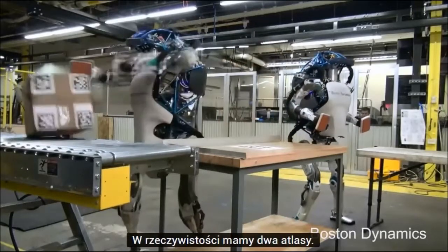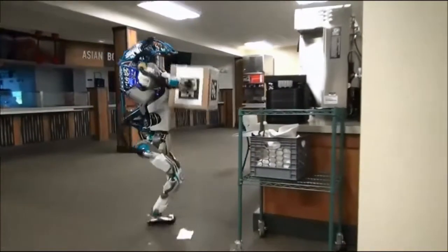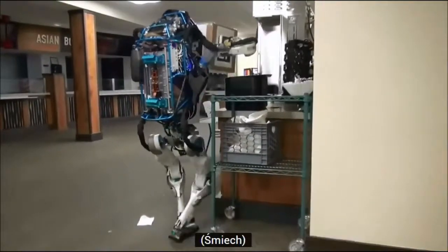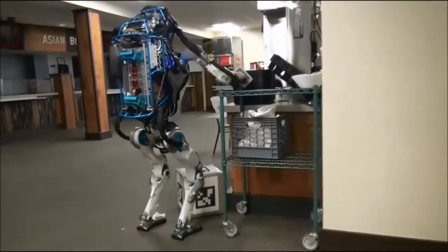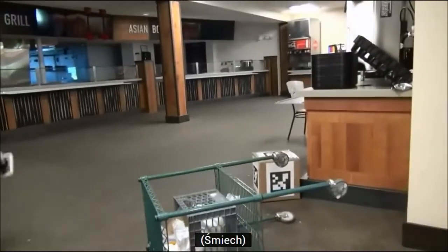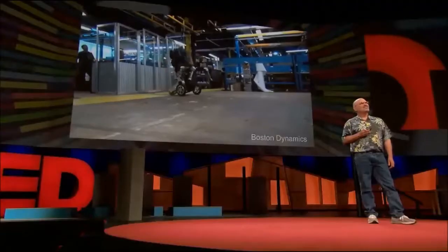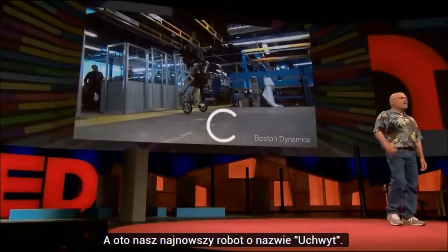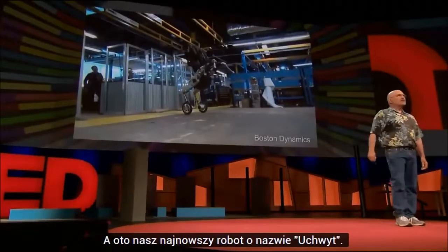We actually have two Atlases. Now, everything doesn't go exactly the way it's supposed to. And here's our latest robot, called Handle.